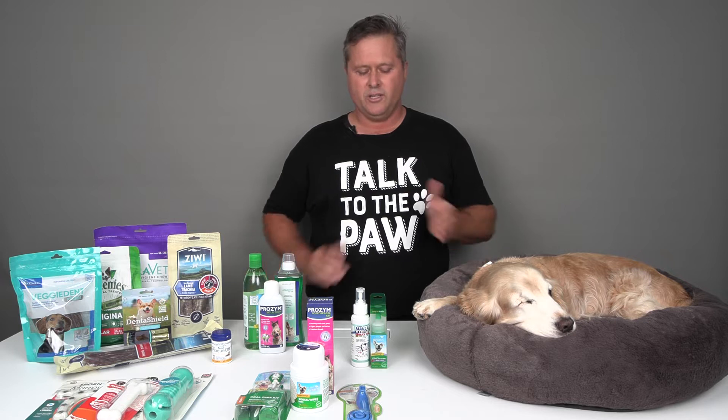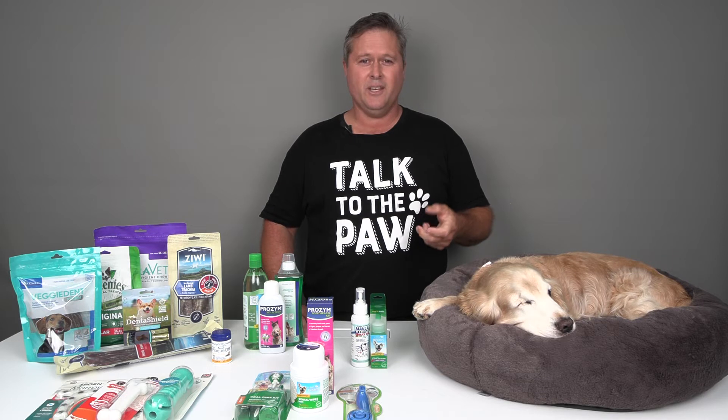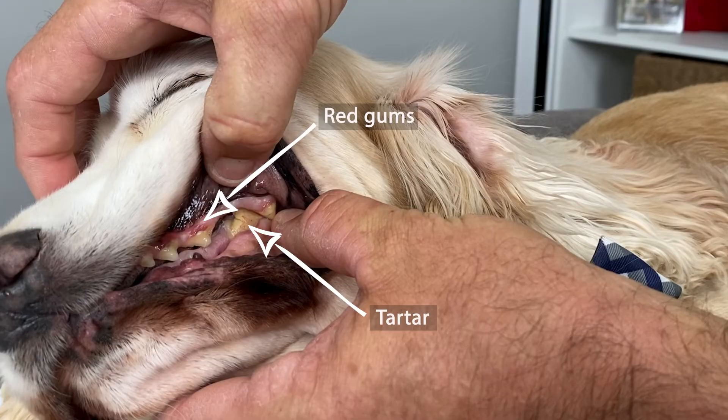Principally, dental care all starts with diet. Dogs and cats aren't designed to chew their food and grind it up — they're designed to cut it into pieces small enough to eat, and that's the way their dentition has evolved over time. If they're fed a diet that they don't have to chew much, it's really soft and they don't need to cut pieces off it, that encourages the formation of tartar and dental disease.